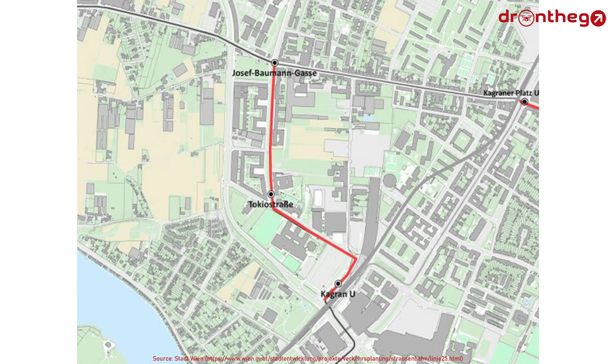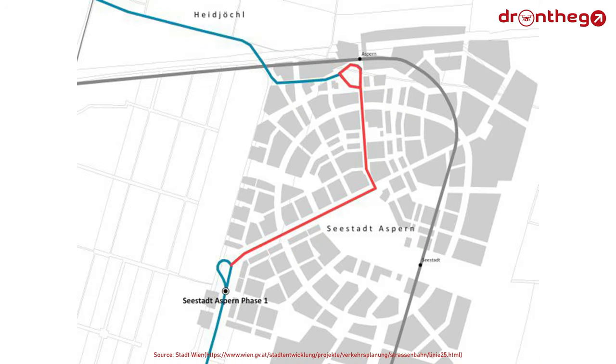The last major project is an upgrade to Line 25. There are plans to extend the line from Floridsdorf to Josef-Baumann-Gasse. To its east, it will likely be extended through the new district Seestadt towards Aspern Nord, where it will meet with Line 27 and the U-Bahn and railway station.